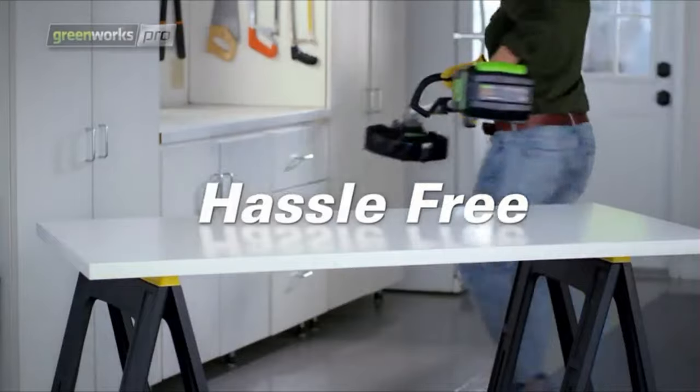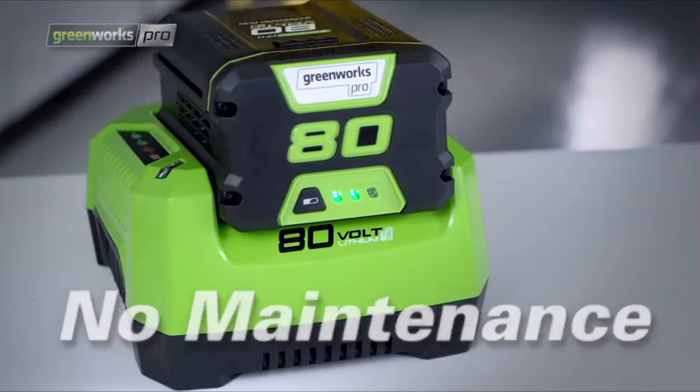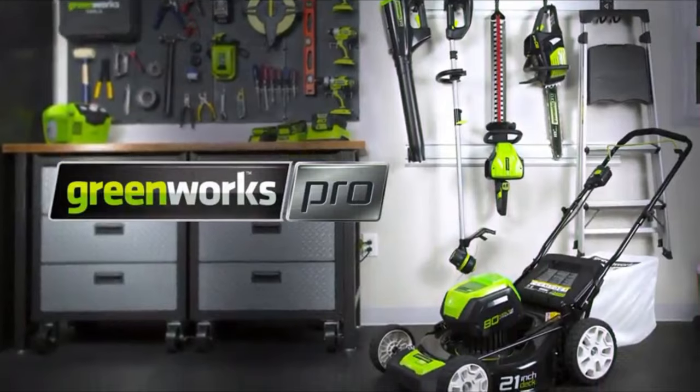Hassle-free operation — no cord, no gas, no maintenance. Greenworks. Life gets easier.